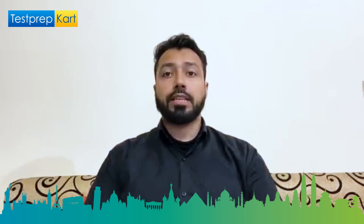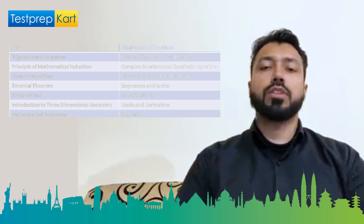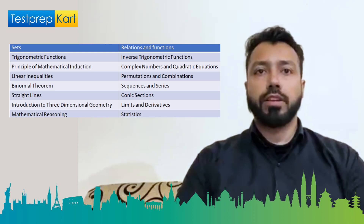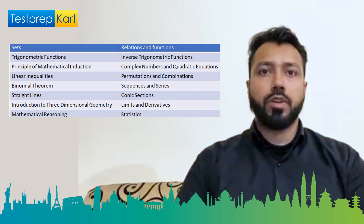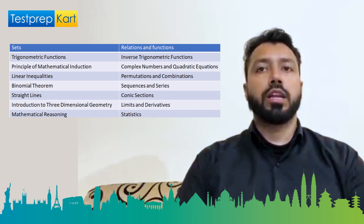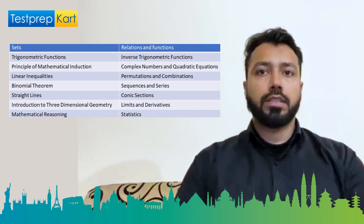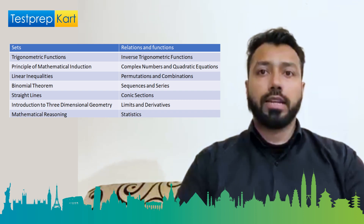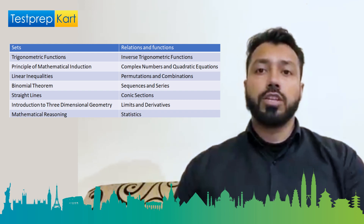Last but not the least, Mathematics is one of the subsections. The syllabus includes sets, introduction to three-dimensional geometry, relations and functions, limits and derivatives, trigonometric functions, mathematical reasoning, inverse trigonometric functions, statistics, principles of mathematical induction, probability, complex numbers and quadratic equations, matrices, linear inequalities, determinants, permutations and combinations, continuity and differentiability, binomial theorem, application of derivatives, sequences and series, integrals, straight lines, applications of integrals, conic sections, differential equations, vectors, linear programming, and three-dimensional geometry.